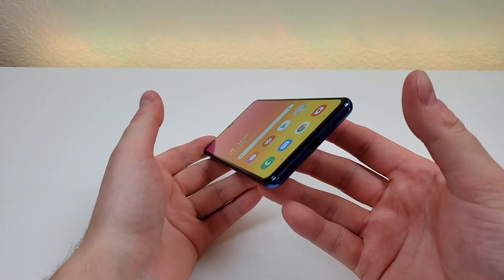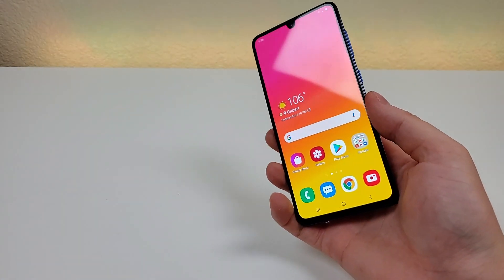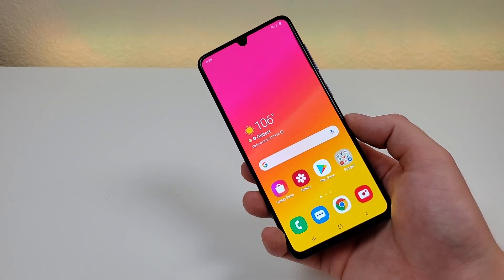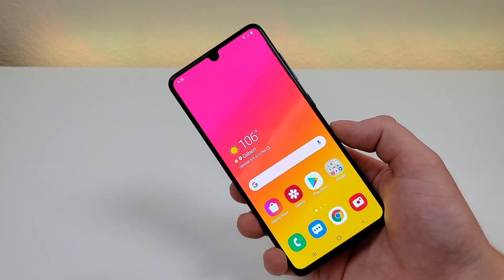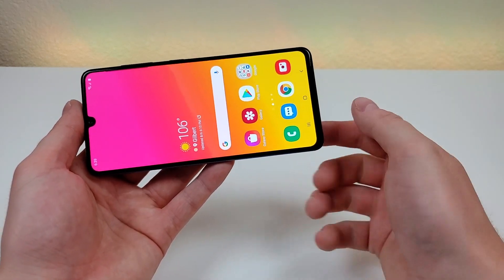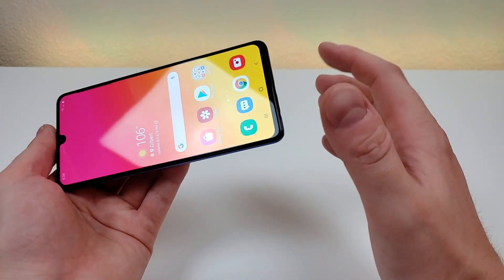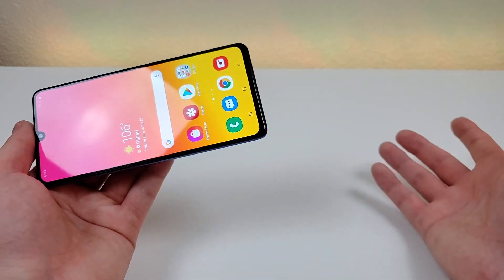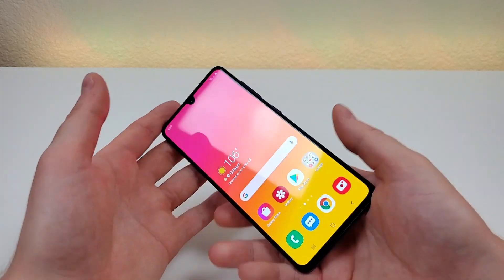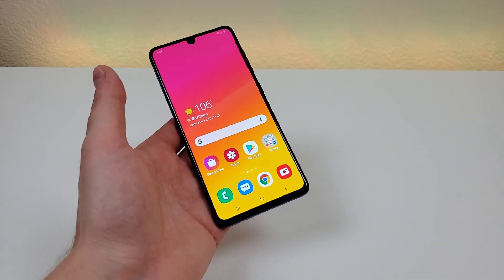Coming in at number three is that we have just one speaker. Other devices also have just one speaker in the bottom, but the thing with the A41 is that unlike other phones like the Moto G Power, you don't get audio that comes out of the top. So if you're watching video in landscape, all your audio is going to be coming out of one end of the device, giving you a less immersive experience. This is not necessarily a deal breaker because the speaker that is on here is not bad, but it could have easily been improved by also having audio come out of the top of the phone.